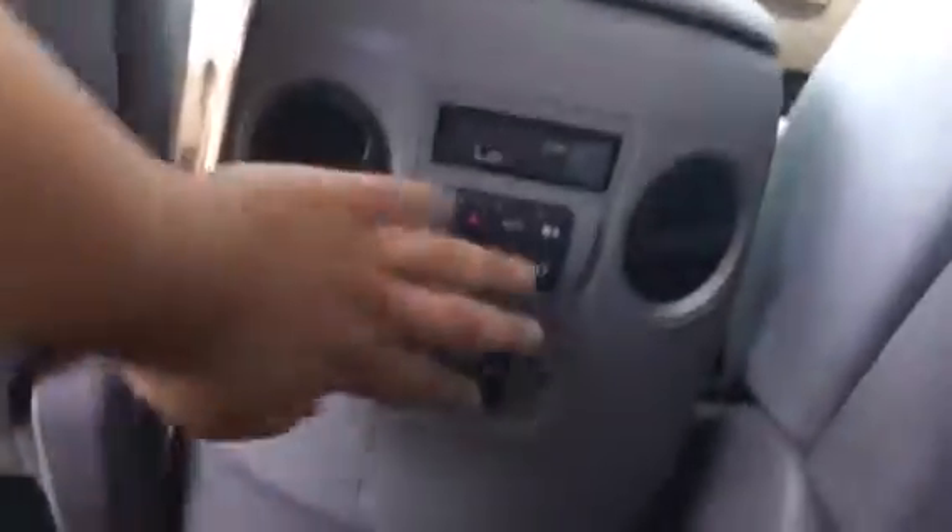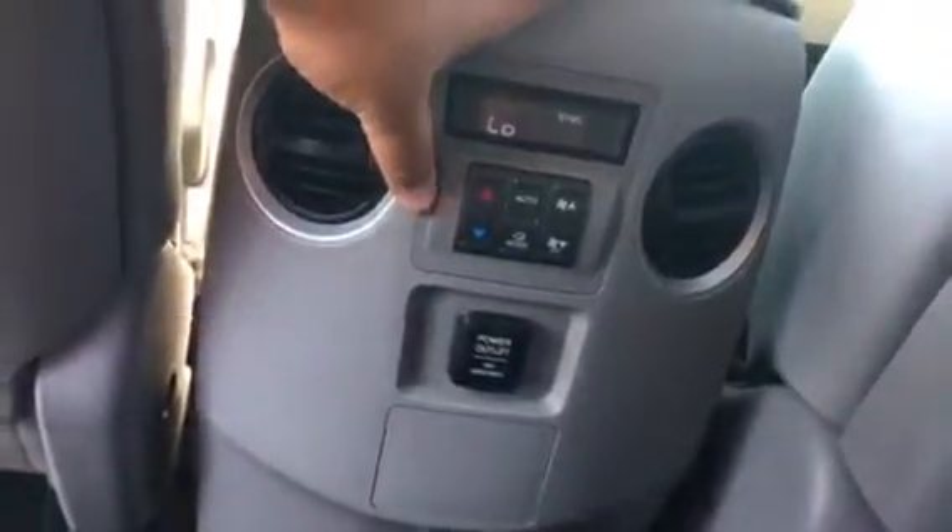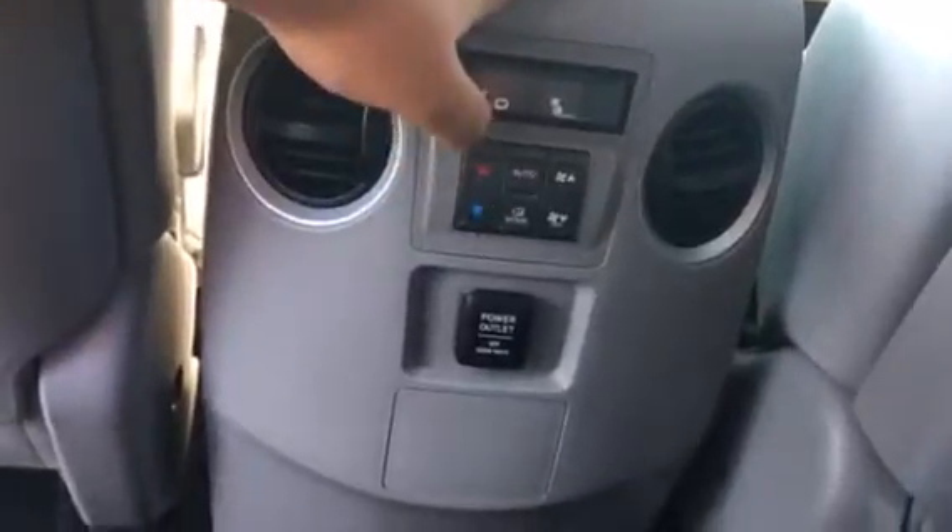This is the first row of passenger seats, as well as air vents. It does come with a power outlet, easy for charging, and you can change the air control right here. Absolutely perfect.